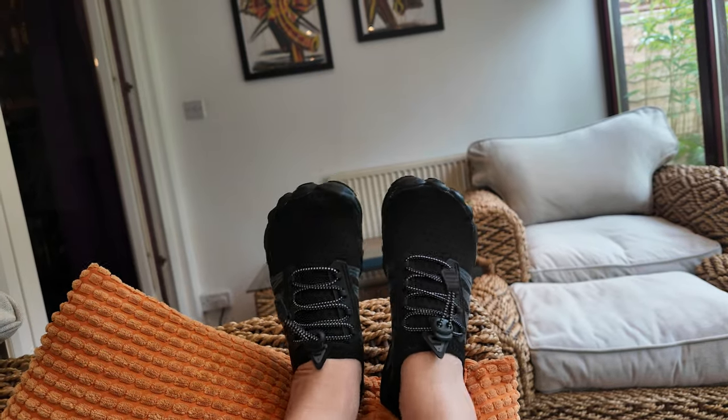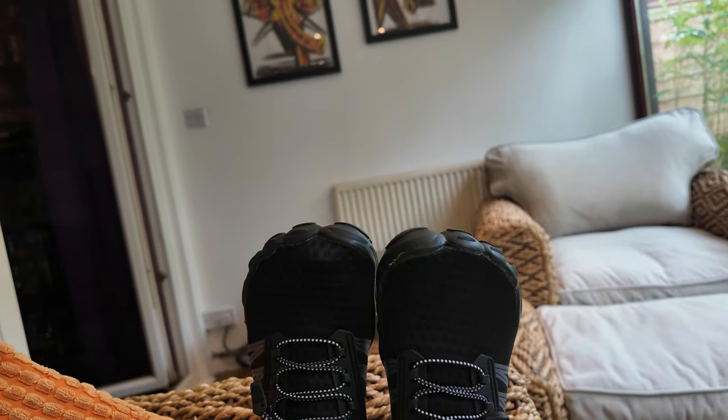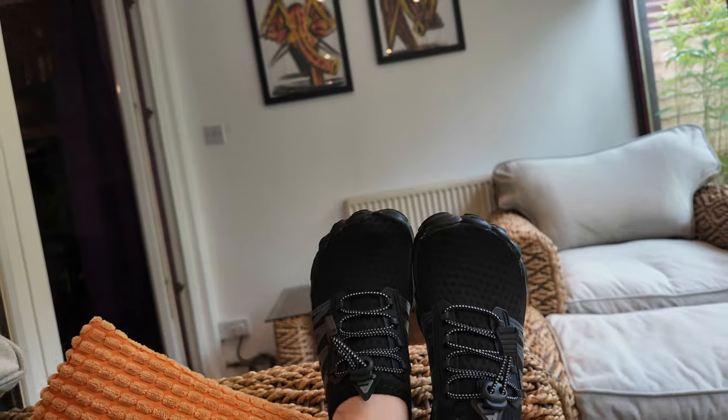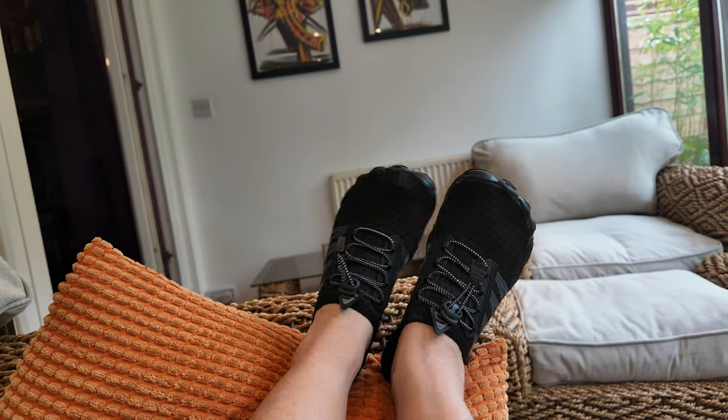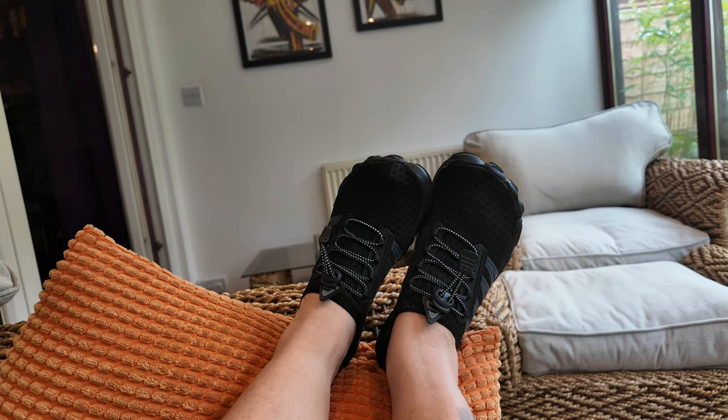Do you like my shoes? They're not my usual stuff. But I'm going to show you how I can use these to make money on Amazon. I brought those shoes so that when I'm walking through water in Australia over rocks, they've got a nice firm sole on them so that I don't cut my feet up and they have some grip on the wet rocks.